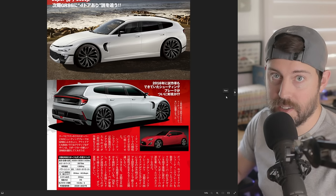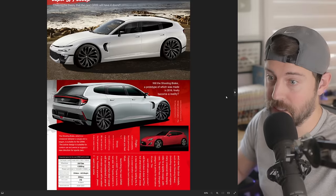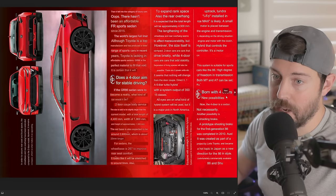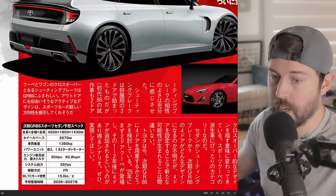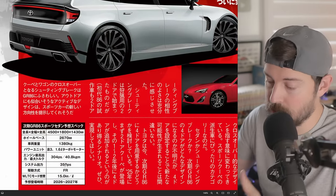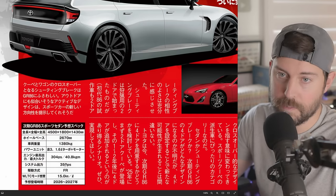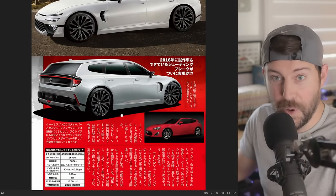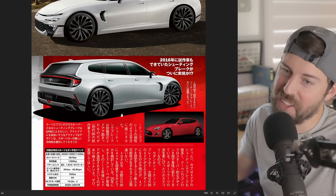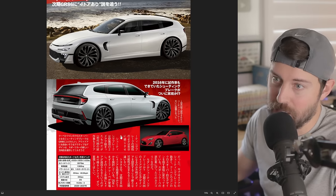Honda did it with the CR-Z, though that vehicle was a flop — it was kind of slow and wasn't that fuel-efficient either. We could have a six-speed manual hybrid with 350 horsepower, 350 PS, because that electric motor — if they just copy and paste the electric motor from the Tacoma hybrid and slot it in — that would be incredible. Could they come out with all-wheel drive? Yes, but I think Toyota wants to keep it simple and keep costs down.